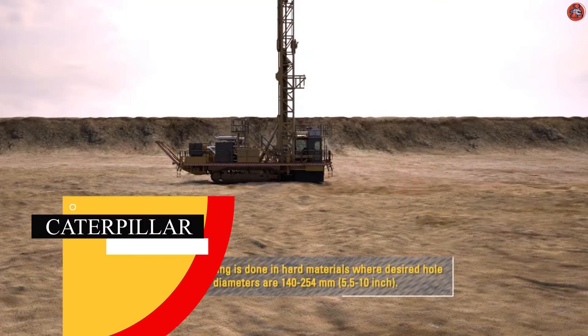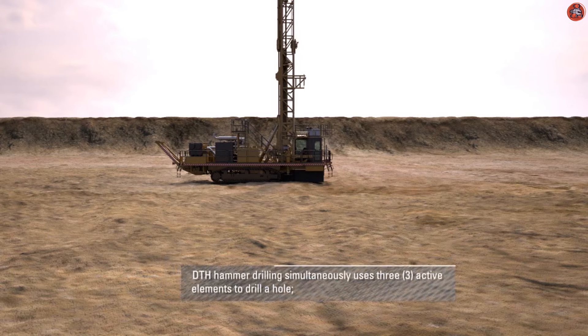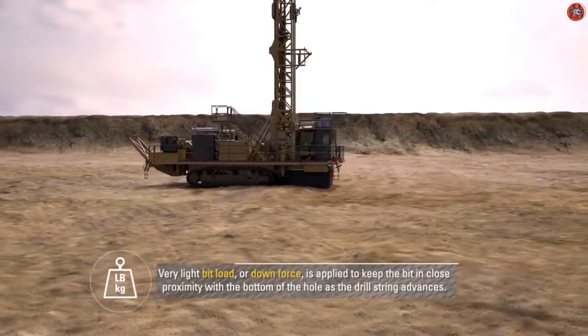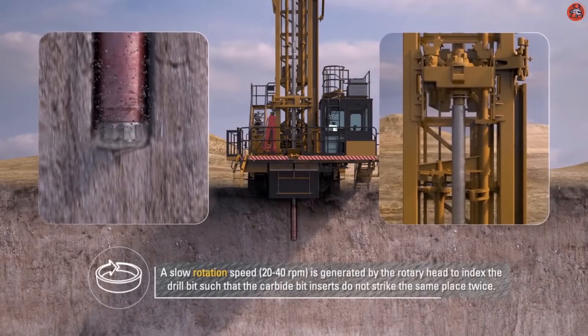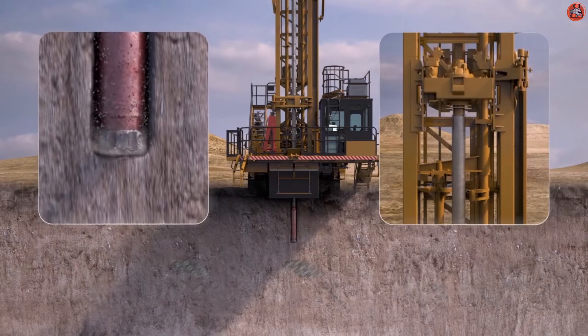The next major company is Caterpillar Inc., a US-based company famous in the field of mining. It produces, markets, manufactures, develops, and distributes engines and machinery all over the world. Cat Tricon drill bits are engineered to perform in even the most demanding rotary blast hole application domains, while remaining cost-effective across a wide range of drilling applications.